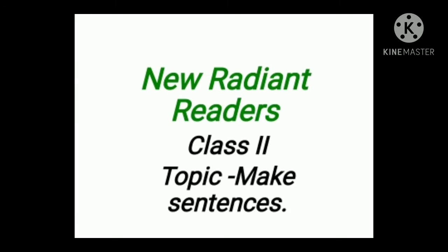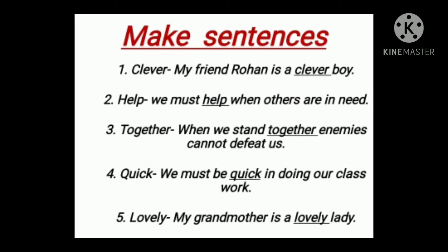Hello everyone. In this video we will do New Radiant Readers Class 2, topic: Make Sentences. This is part of English literature. Make sentences — number one: clever. My friend Rohan is a clever boy. Number two: help. We must help when others are in need.